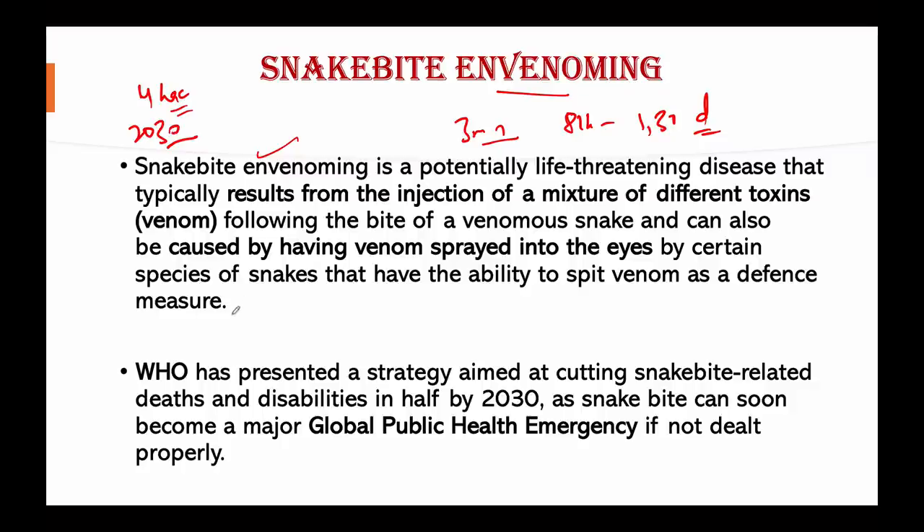Snake venom can cause paralysis that stops breathing, bleeding disorders that can lead to fatal hemorrhage, irreversible kidney failure, and tissue damage that can cause permanent disability and limb loss. Snake bite has long been neglected and dangerously underestimated, to the extent that in 2017, WHO categorized snake bite envenoming as a neglected tropical disease. It is a potentially life-threatening disease resulting from injection of a mixture of different toxins.